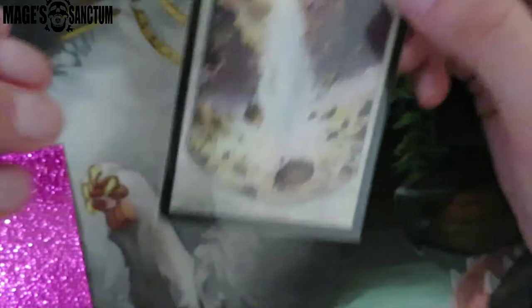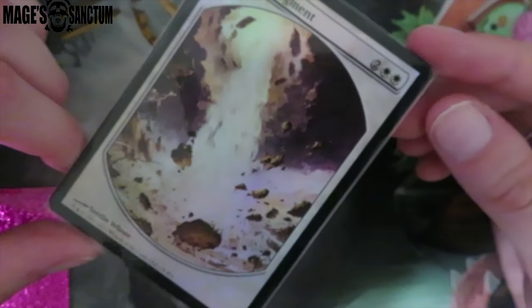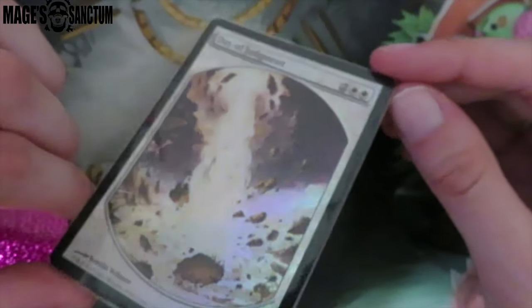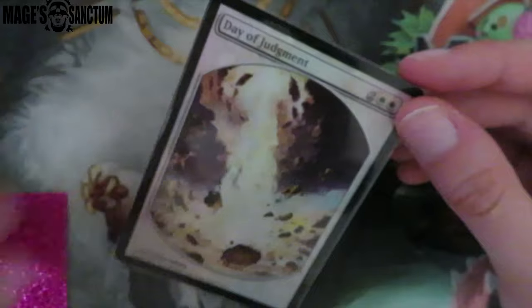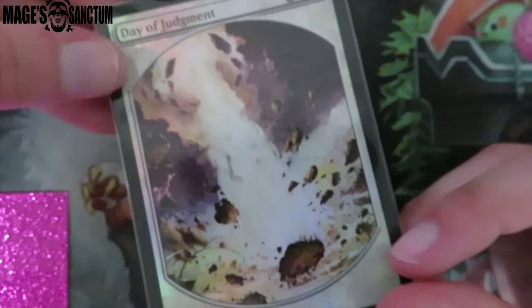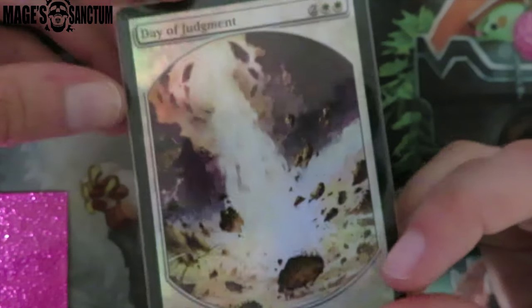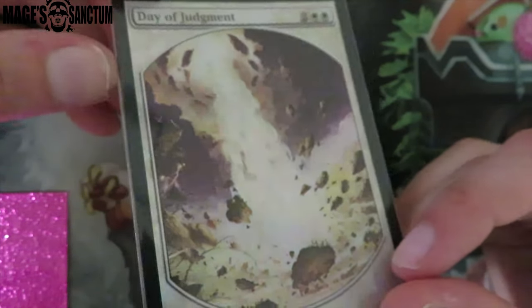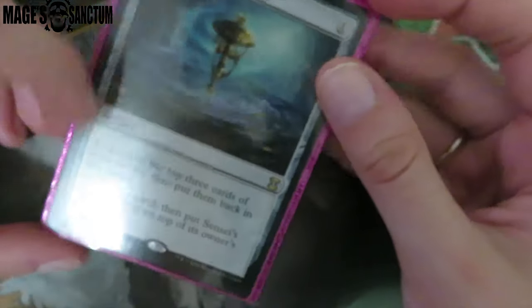I did not know this existed — this is the Magic Player Rewards Day of Judgment. There's another promo Day of Judgment and I don't like it as much. I love this one. This is $5 you guys — $5. Like that's incredible, and this is a widely used card. I don't know why it's not more expensive, I'm not complaining. I should probably pick up a couple more because it's really pretty and I'll run it in every single white deck.